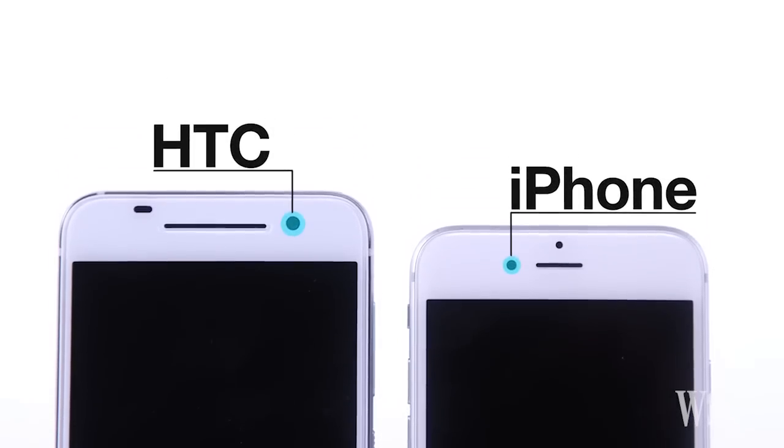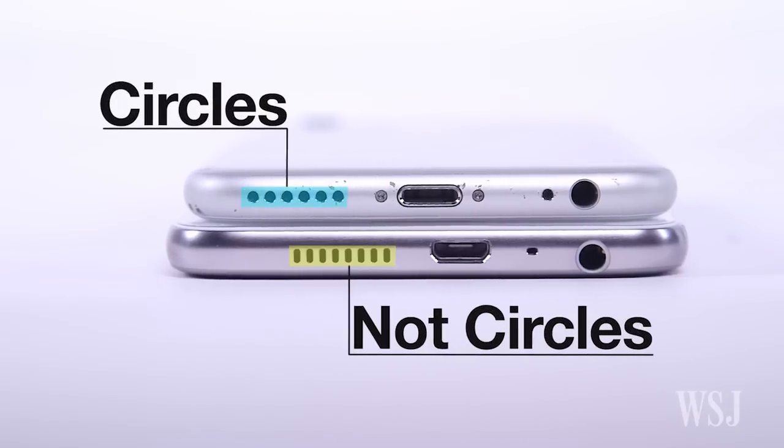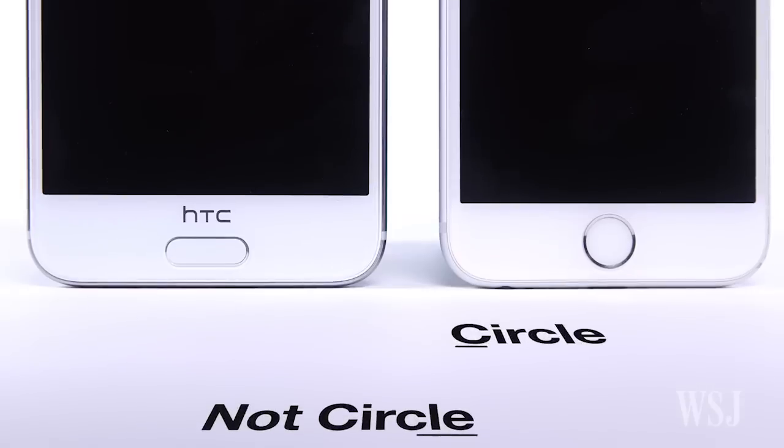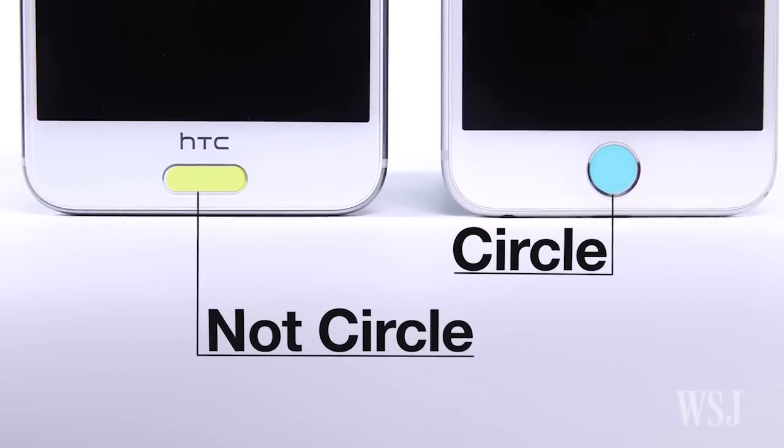What were the clues? Well, the iPhone has its front-facing camera on the left, not the right. The iPhone's speaker holes are circular, not rectangular. And the iPhone's home button is circular, not pill-shaped.